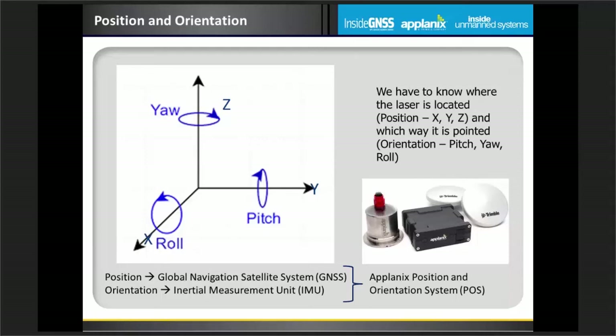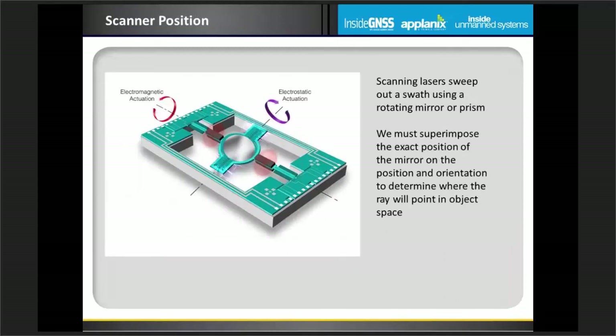We shoot the laser down to the ground, get energy back, histogram it, and can see the pulses — but if we do not know which way the system is pointing, we've got a problem. This is where Applanix comes in. We need a very precise position system — X, Y, and Z — for where we are located, and we also need to know in great detail the orientation of the system: high-accuracy pitch, yaw, and roll. We do this with systems that combine GNSS with inertial measurement units, typically called a position and orientation system.